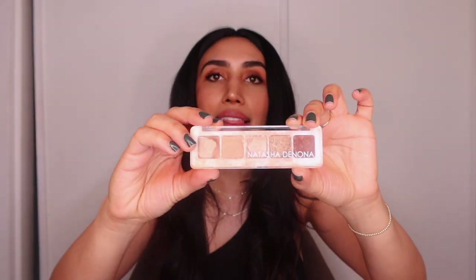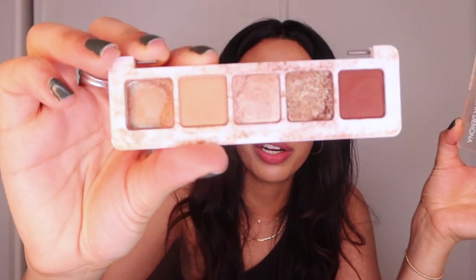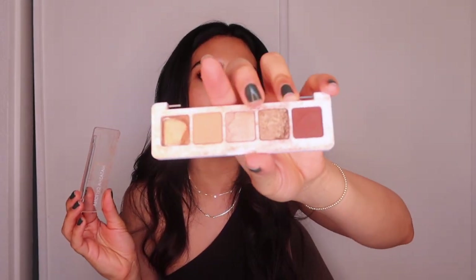The next eyeshadow palette is the Natasha Denona compact. I love how compact it is — it broke but the colors are beautiful. When I used to commute to the office I would do my makeup in the parking lot, and this was perfect because it fit in my makeup bag. If you like to do your makeup on the go, this is the perfect compact with great everyday colors.